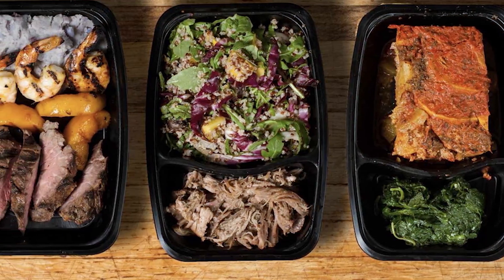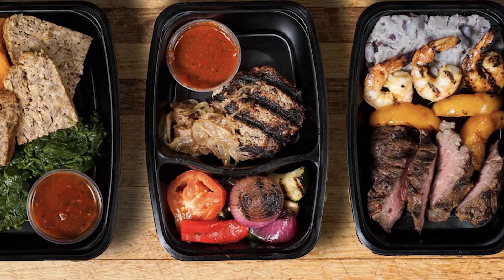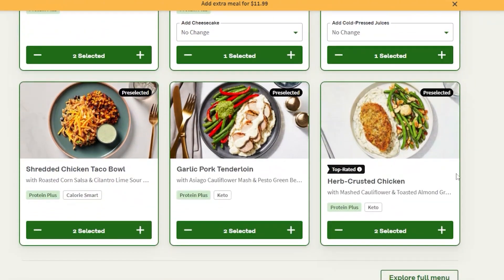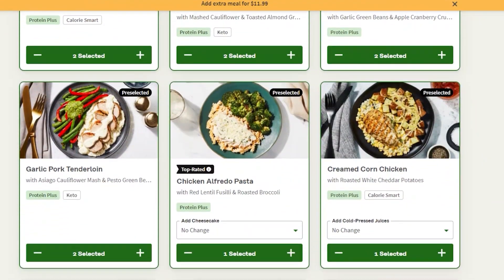All in all, Factor 75 is a great option for individuals who are looking for a convenient and healthy meal delivery service. Their focus on nutrition, sustainability, and high-quality ingredients really sets them apart from other meal delivery services on the market. While the service can seem expensive, the convenience and quality of the meals makes it a worthwhile investment for individuals who are low on time and prioritize their health and well-being.